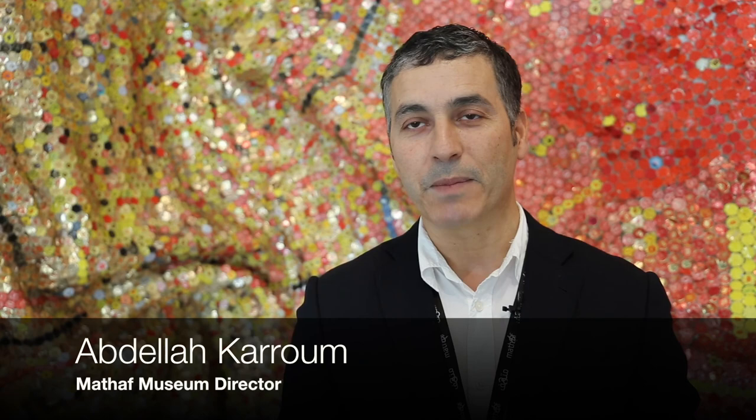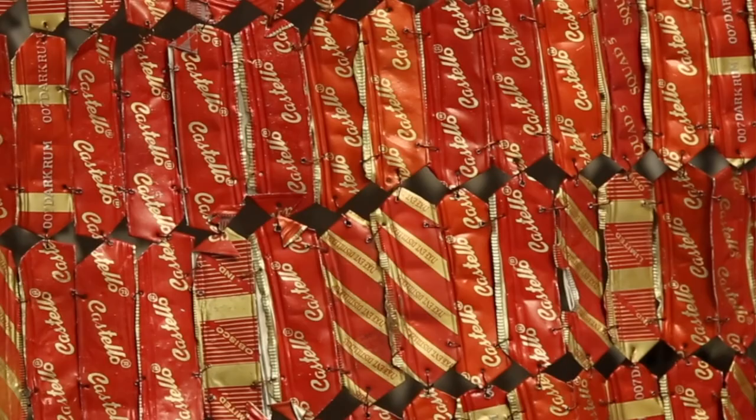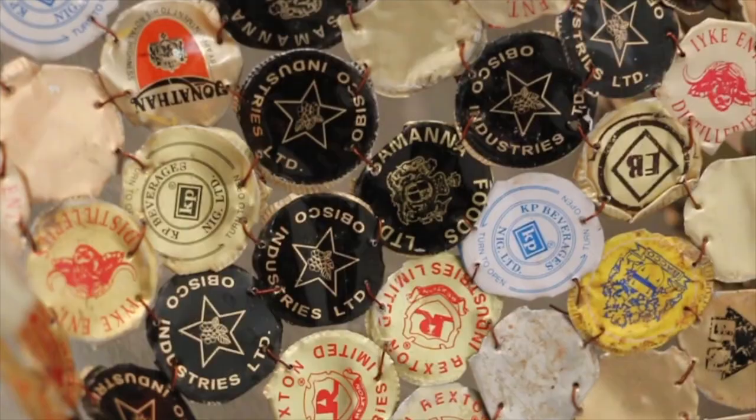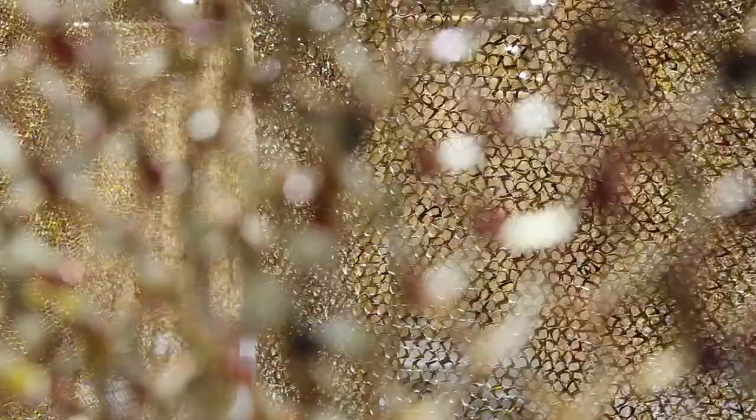Each fragment of the work means a larger thing — a bottle, an individual value of exchange that was used with the liqueurs. There is a relationship of the work, the material, to the history. When an artist speaks about his ancestors, it's not only his ancestors — it's the past and the history and the now of Africa and its relationship to the world.